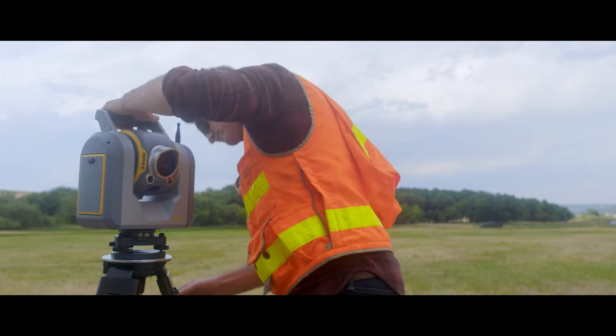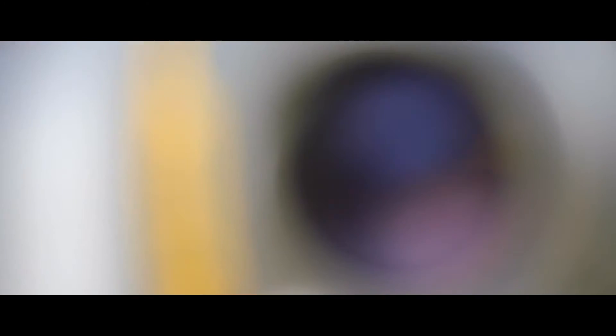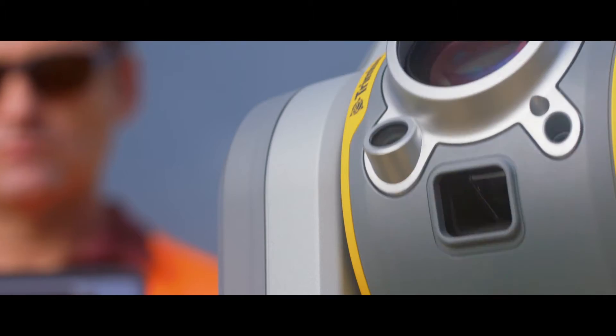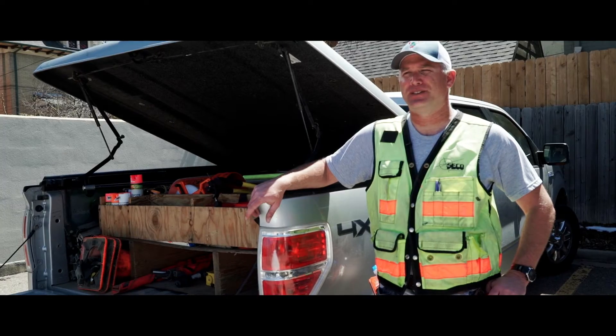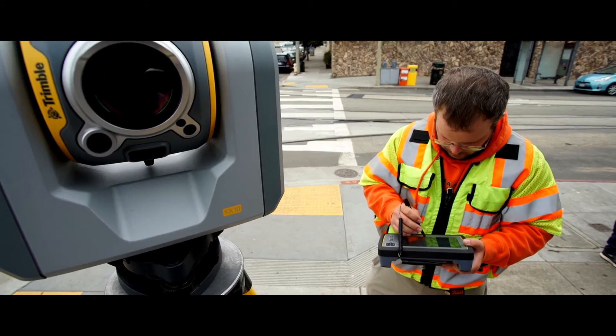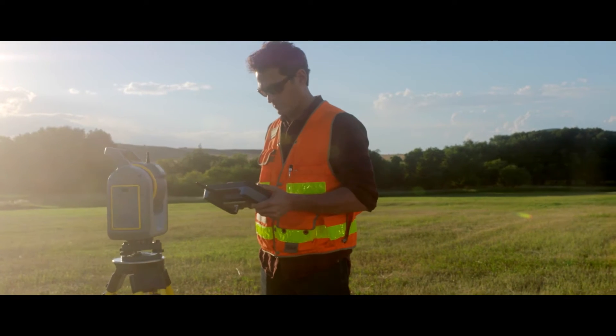When setting up the SX-10 for the first time, we realized that it wasn't a conventional instrument — it was something a lot more. This unit, I am totally amazed. The SX-10 is the highest type piece of equipment I've ever used. By having the video available for you to see where it's looking at any time, it changed everything in the field. There's not another total station on the market that is like this.